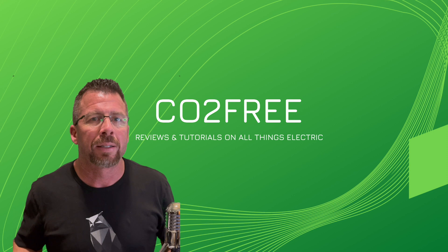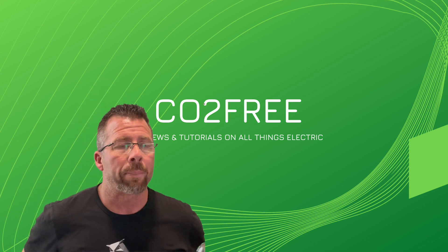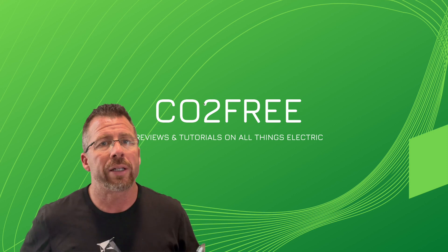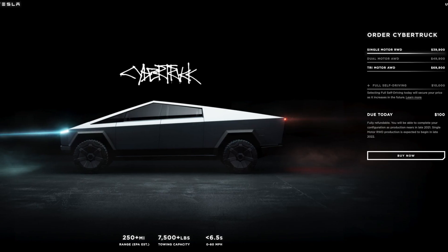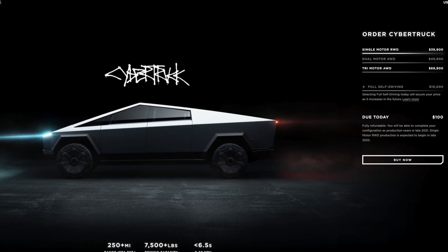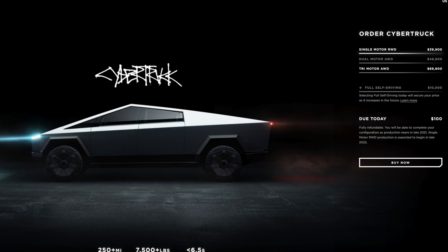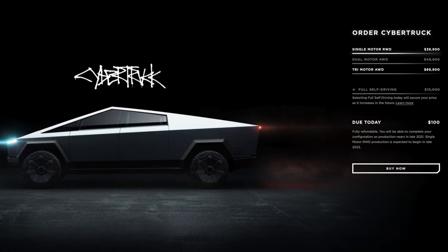Now let's see how that compares to the Tesla. Tesla is offering three different models: the single motor rear-wheel drive for $39,900, the dual motor all-wheel drive for $49,000, and the tri motor for $69,900.